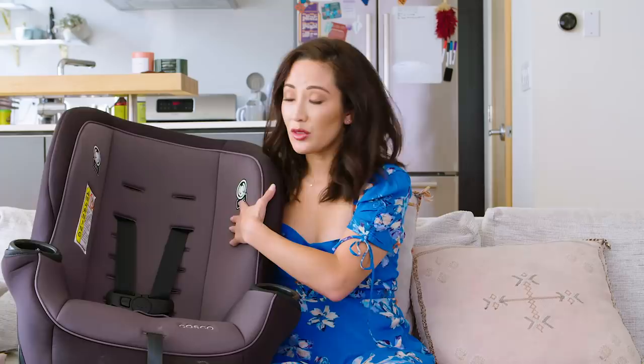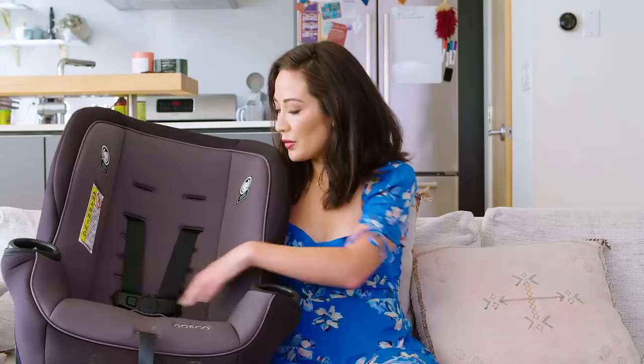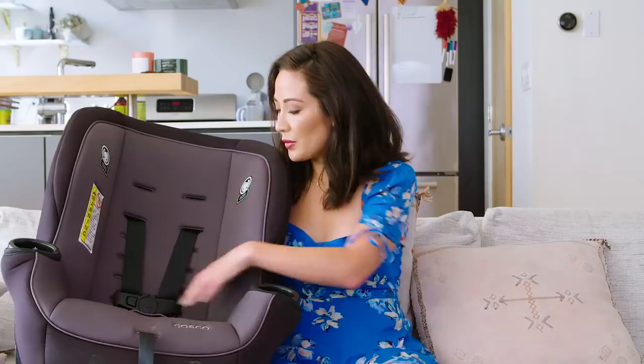Convertible car seats tend to be really big, bulky, and heavy, but this one is great for travel. It's not perfect — it's not that padded, so you can feel the buckle a bit, and it's really wide, so if your baby isn't chubby it might have extra space. But it was very straightforward to buckle into the airplane seat and into cars, which saved a lot of time. Because it's light, we got a strap online — I'll link it in the description — and just strapped it onto the rollaway suitcase. I highly recommend a lightweight convertible car seat like this one for trips.